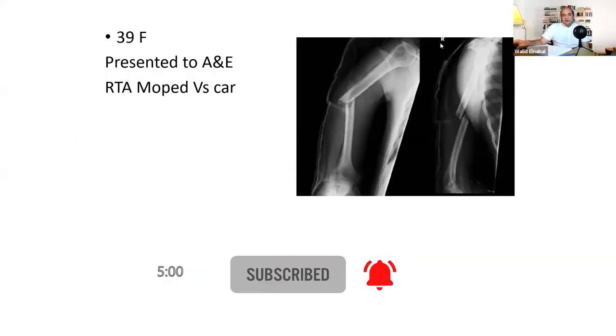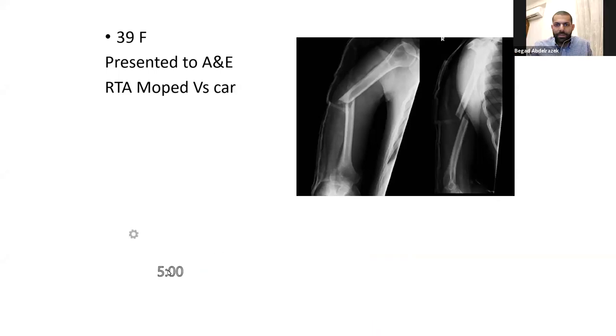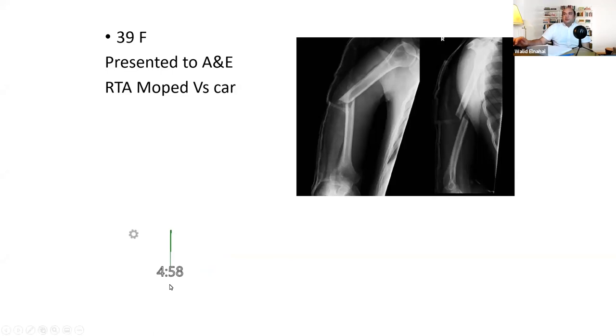We've got Bigad with us for an upper limb viva. You've got this 39-year-old lady who presented to your A&E department — a road traffic accident versus a moped. This is an isolated injury. Look at the x-rays, tell me what you can see and how you've managed this.